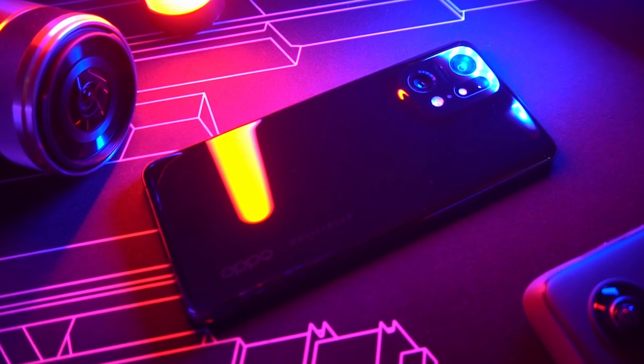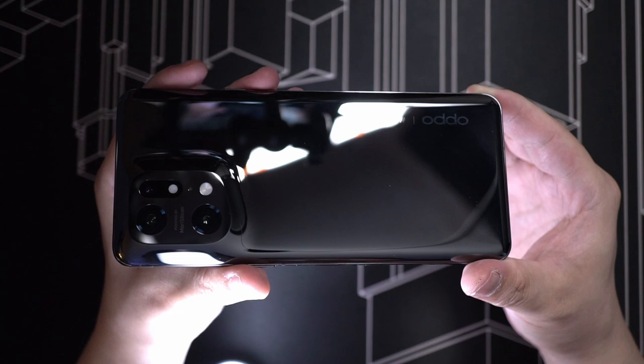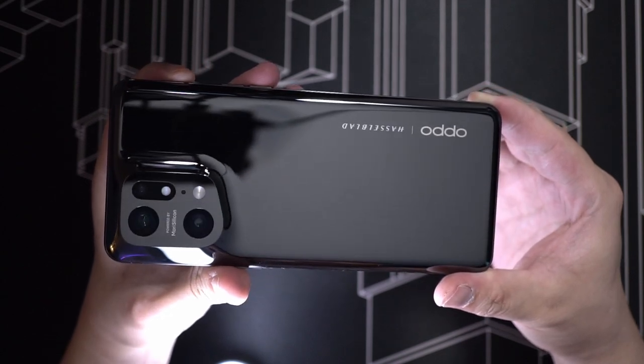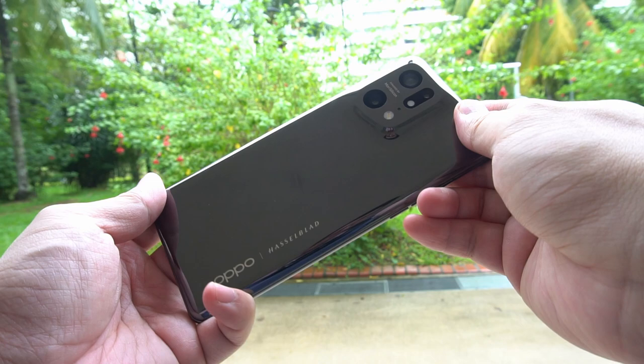Hey guys, today we're going to look at this new premium phone from Oppo, the Find X5 Pro. The first thing that strikes me about this device is how glossy it is. I mean I can see what they're trying to do here — if it's glossy like a liquid, with curves like a sports car, it's gonna look more beautiful. But it also becomes a fingerprint magnet, which you'll find out in about 3 seconds after holding this device.